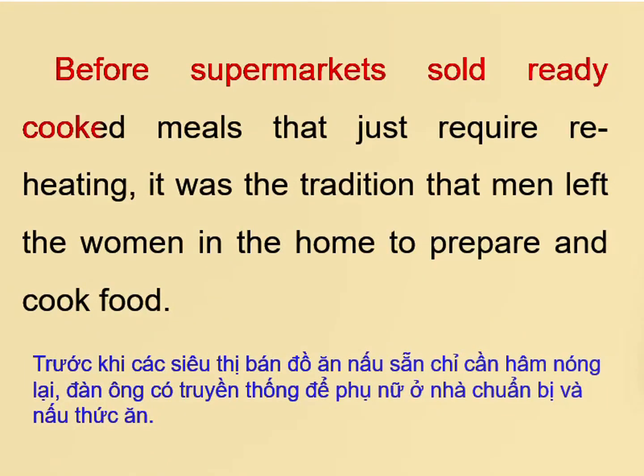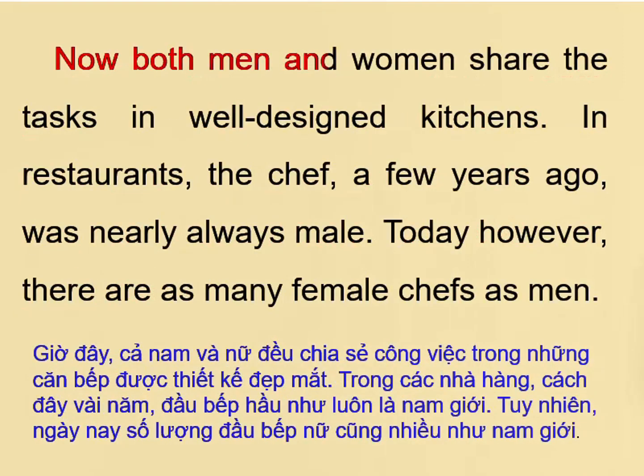Before supermarkets sold ready-cooked meals that just require reheating, it was the tradition that men left the women in the home to prepare and cook food. Now both men and women share the tasks in well-designed kitchens.